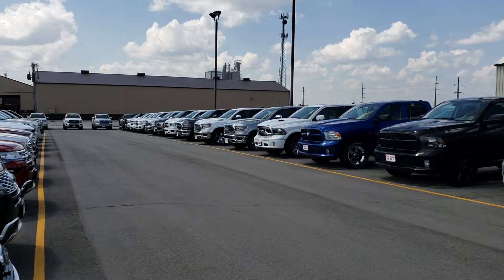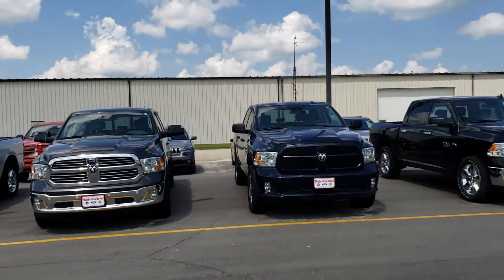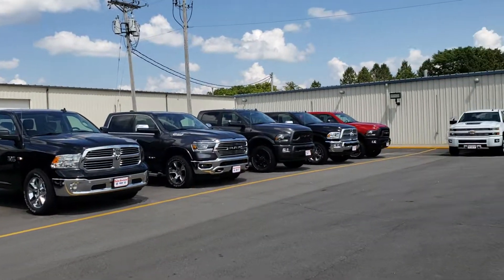Hello, Wayne from Dale Howard here. You were calling in about a pickup truck, an F-150. As you can see, we have all kinds of trucks available here.